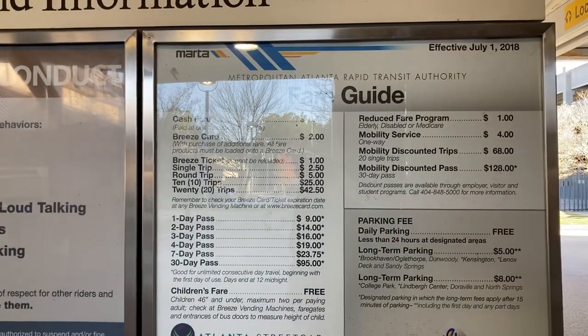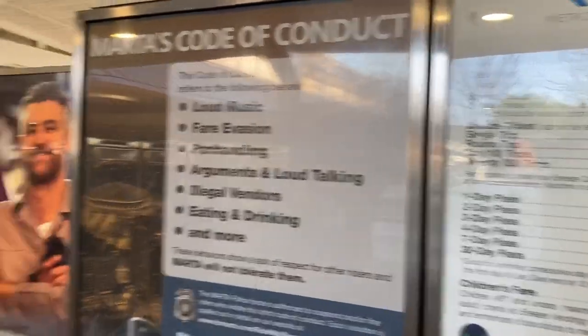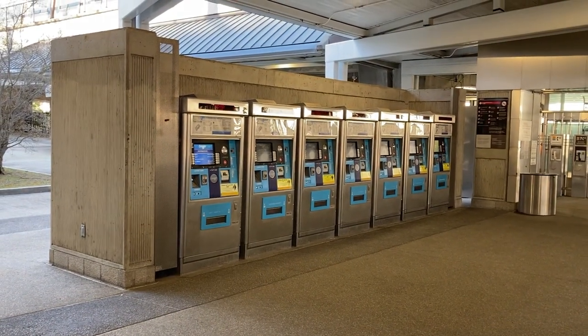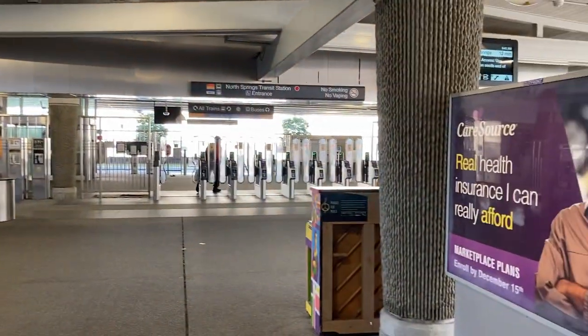I'm at the North Spring MARTA station. It's really simple to get here. All of these stations have ticket counters and you just get a one-way Breeze ticket, which is like three dollars or something. It's super simple.